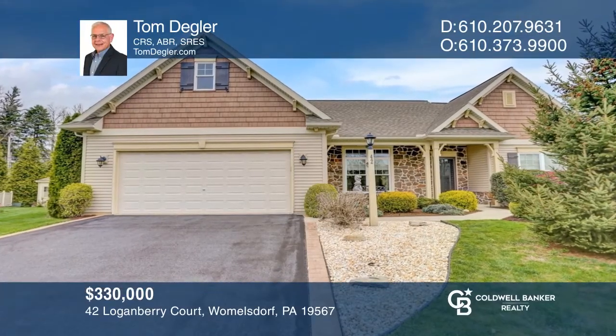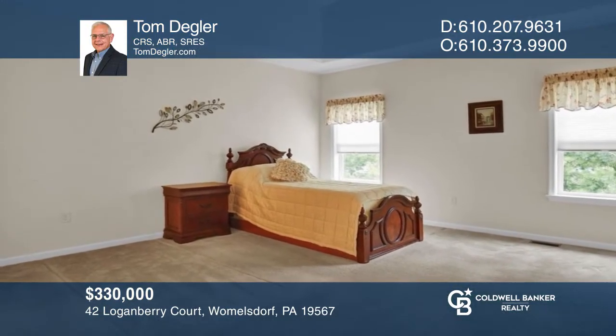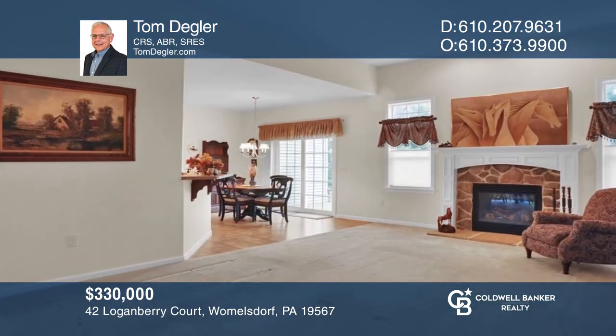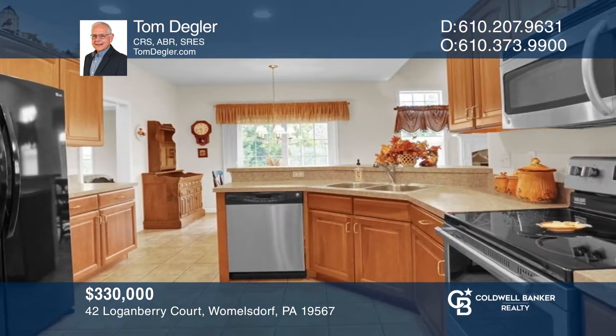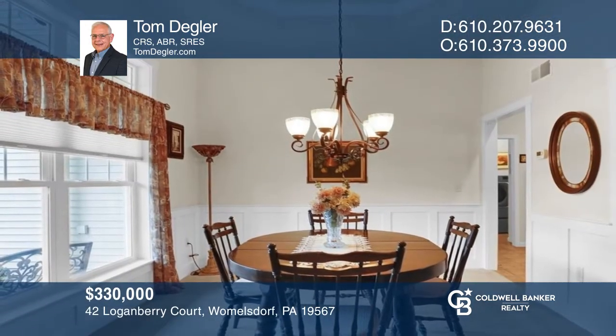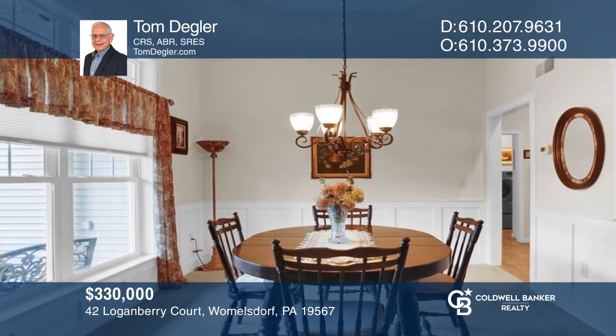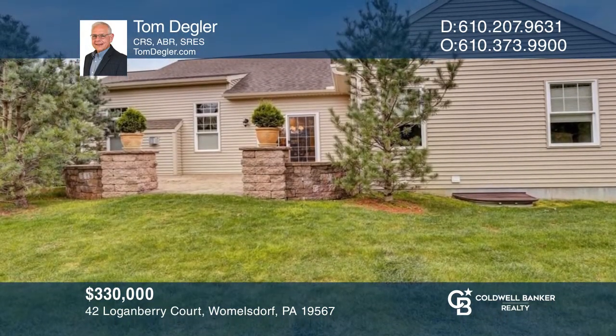Welcome to this beautiful home with three bedrooms and two baths in Stonecroft Village that offers a great room with a cathedral ceiling and fireplace. The well-designed kitchen opens to the paver patio and the dining room has a picturesque view. There's also a basement that can be finished or used for extra storage. Schedule a showing with Tom Degler today.